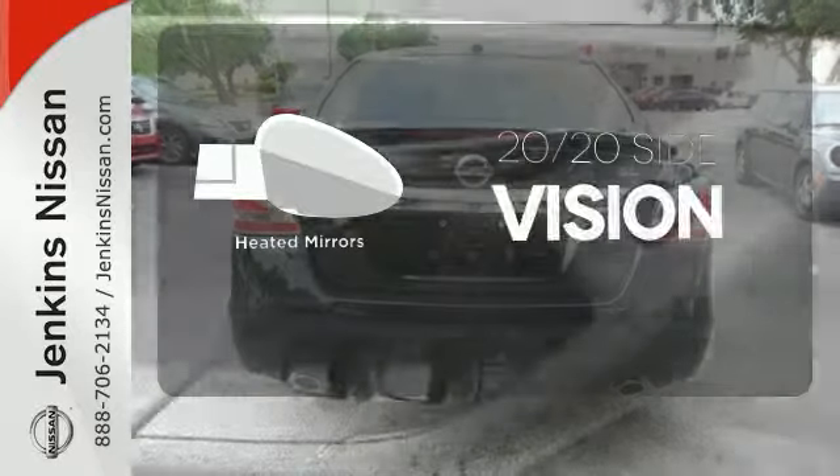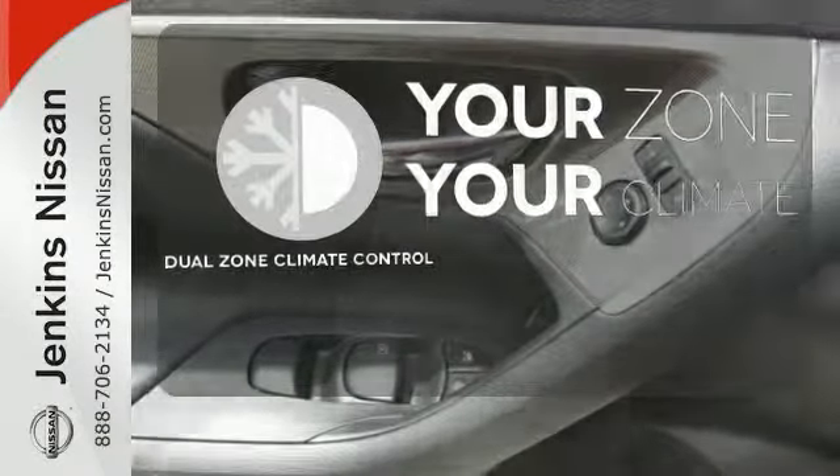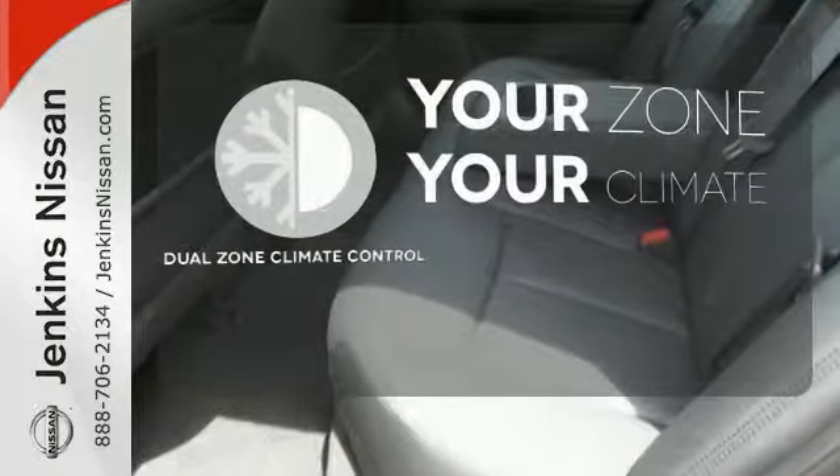The heated mirrors let you see behind you without all the work. It's too hot. It's too cold. Not anymore with the dual-zone climate control.